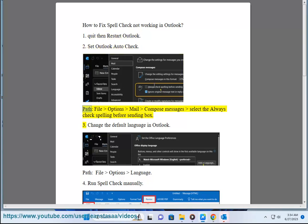Fix 2: Set Outlook auto-check. Path: File > Options > Mail > Compose Messages, then select the 'Always check spelling before sending' box.